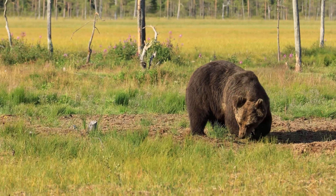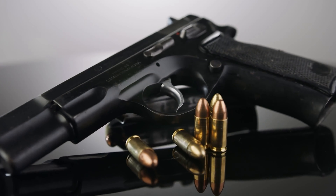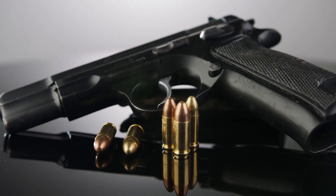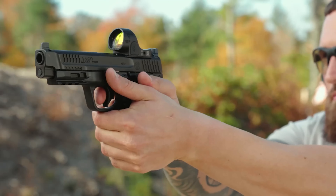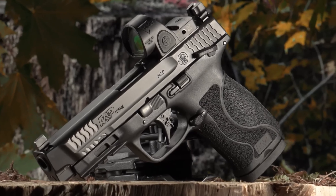Bears are powerful animals with thick fur and muscles, which means you need a caliber that will have enough power to penetrate their hide while being large enough to cause damage. Even with the right caliber weapon, it can still take several rounds to take down or deter a charging bear.